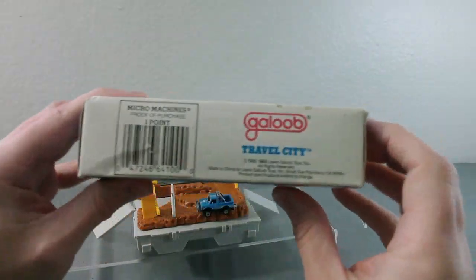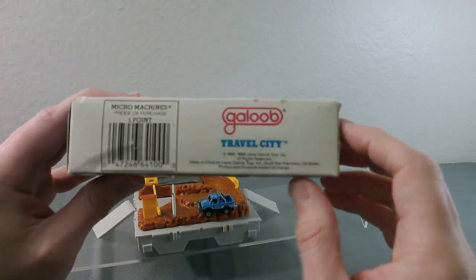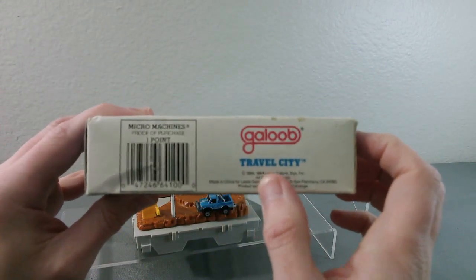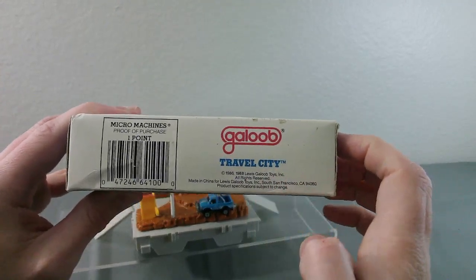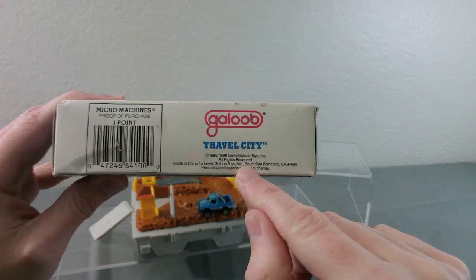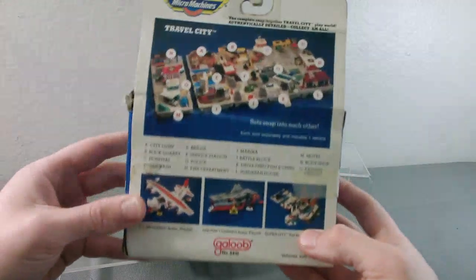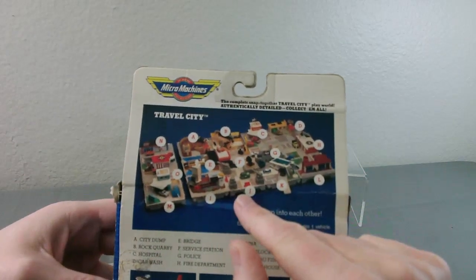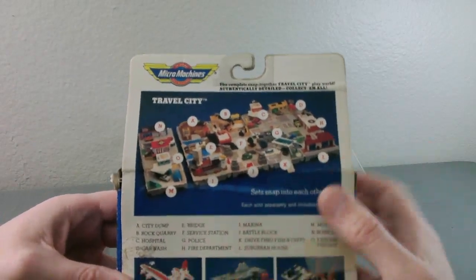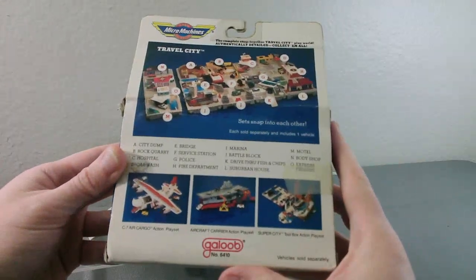If we look underneath: Galoob, Travel City, Micro Machines proof of purchase, one point. 1986 to 1988, Lewis Galoob Toys, Inc. Made in China — Galoob was based in South San Francisco, California. And on the back, it shows you a whole bunch of different Travel City playsets that are connected together, which I'll get to in a minute, as well as some other unrelated playsets.